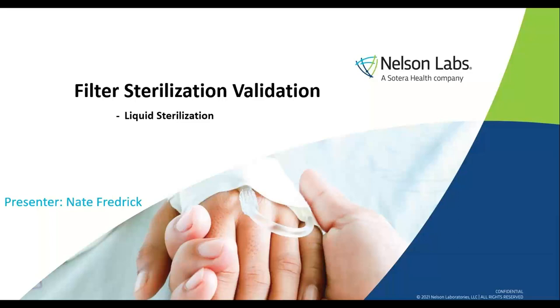Nelson Labs is the leading global provider of laboratory testing and expert advisory services for medtech and pharmaceutical companies. The company performs over 800 rigorous microbiological and analytical laboratory tests across the medical device, pharmaceutical, and protective barrier industries. The experts at Nelson know that every test matters and requires solutions to complex problems to improve patient outcomes and minimize client risk.